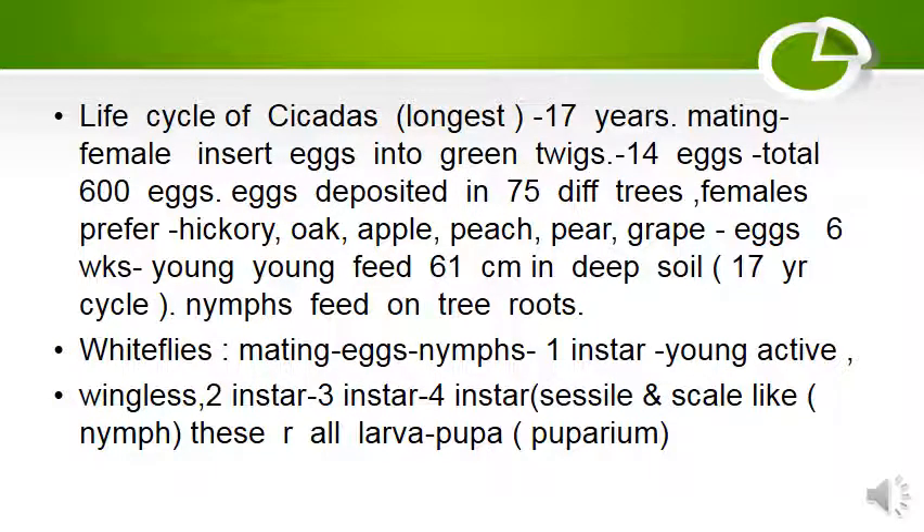The life cycle of cicadas is the longest, completing in 17 years. After mating, the female inserts eggs into a green twig — 14 eggs at a time, totaling 600 eggs deposited in 75 different trees. Females prefer hickory, oak, apple, peach, pear, and grapes. After six weeks, young ones come out and feed 61 cm deep in soil; nymphs feed on tree roots.